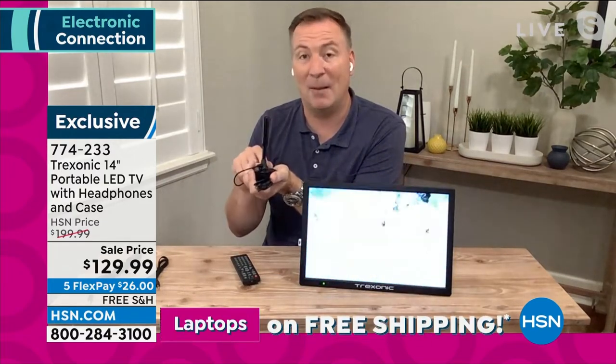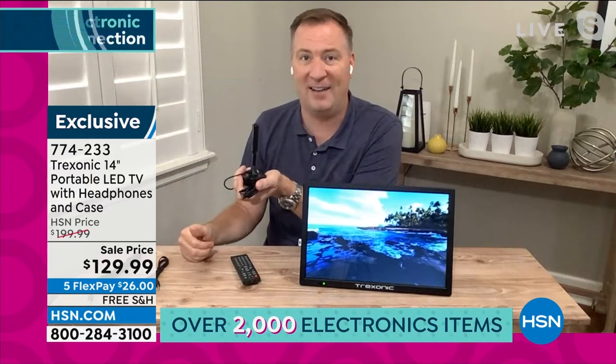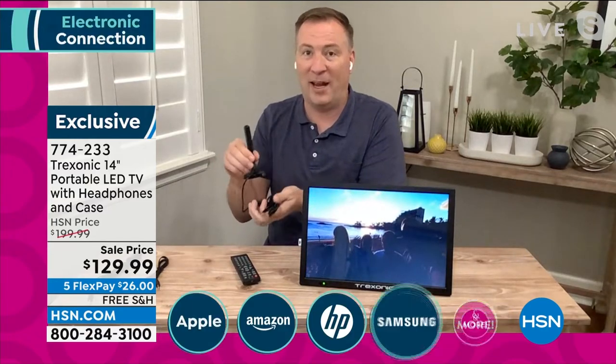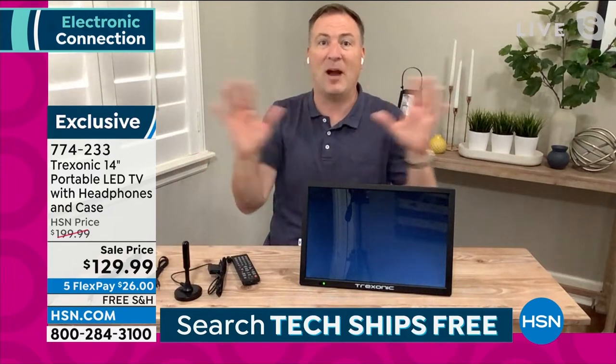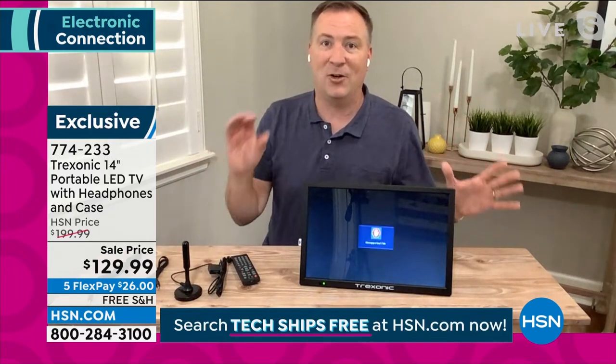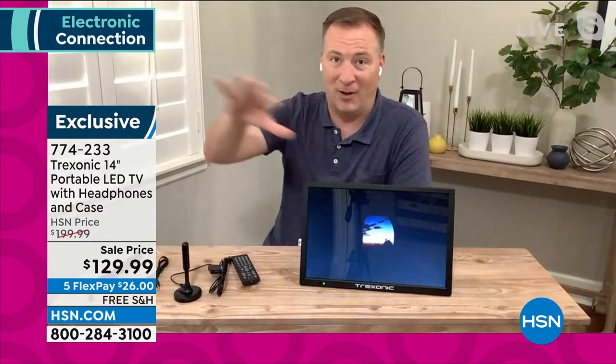Most previous units had the first-generation antenna with only about a 15-mile range. You're getting the boosted, amplified next-generation antenna that goes from 15 miles up to 35 miles of range. More range means more channels, more shows, more movies, more sports — more everything for you to watch.